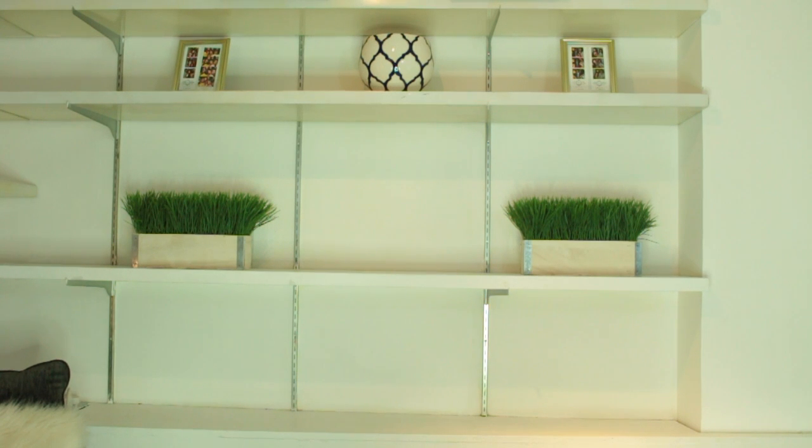On the next shelf I wanted some type of greenery. I love fresh flowers, but on the shelves I needed something that was going to last a little bit longer. I got two planted grass boxes at Marshalls and they were only $14.99.